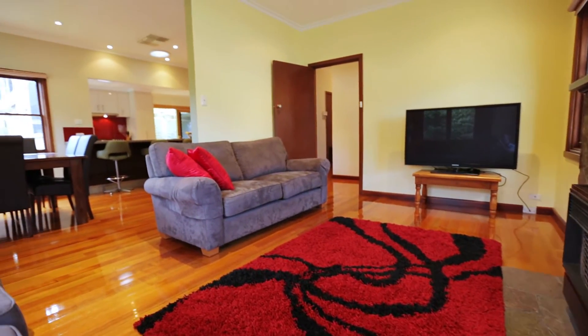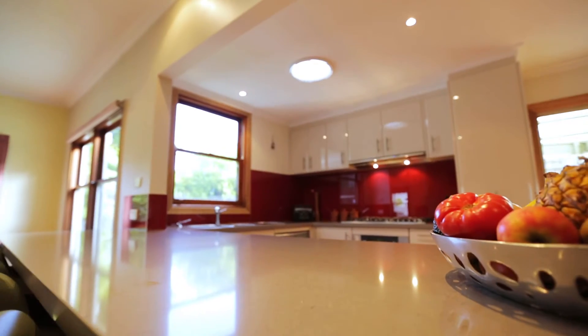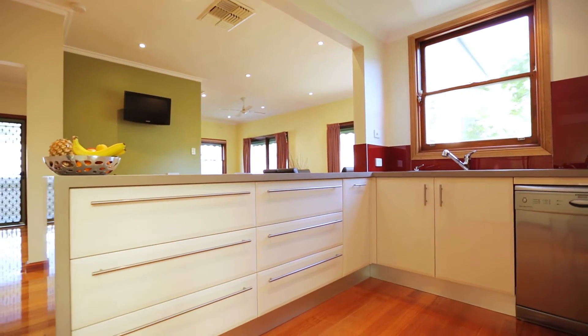An open dining space is light-filled and overlooked by the stunning family kitchen, which acts as the hub of the home and features stone benchtops with a breakfast bar, soft-close drawers, clever storage, gas cooking, dishwasher and a light-filled outlook.